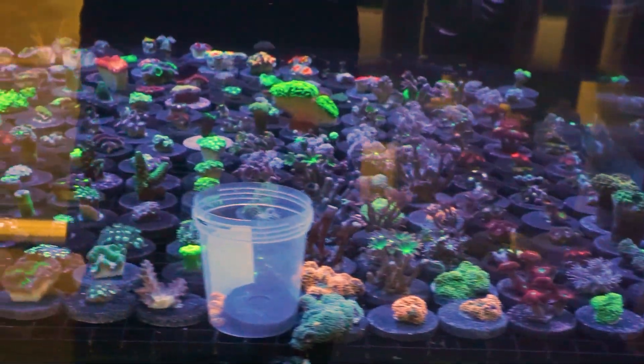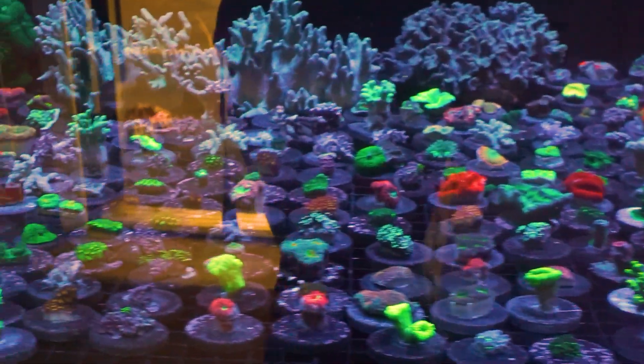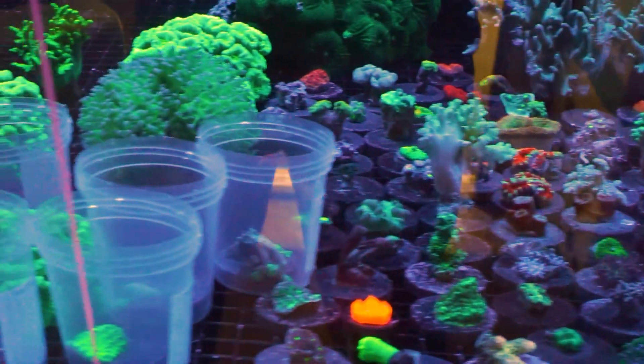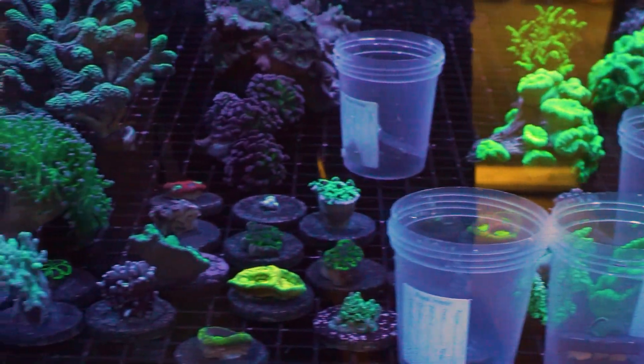We got them all in the tank, they're acclimating nicely. Some real beautiful stuff came in — very large variety: gonis, a few torches, really nice gold hammers, green hammers, tons of clove polyps, tons of zoas, really nice orange recordias. We got a large selection of pretty much everything. Long overdue — hope you guys are happy about it. We will see you this weekend.